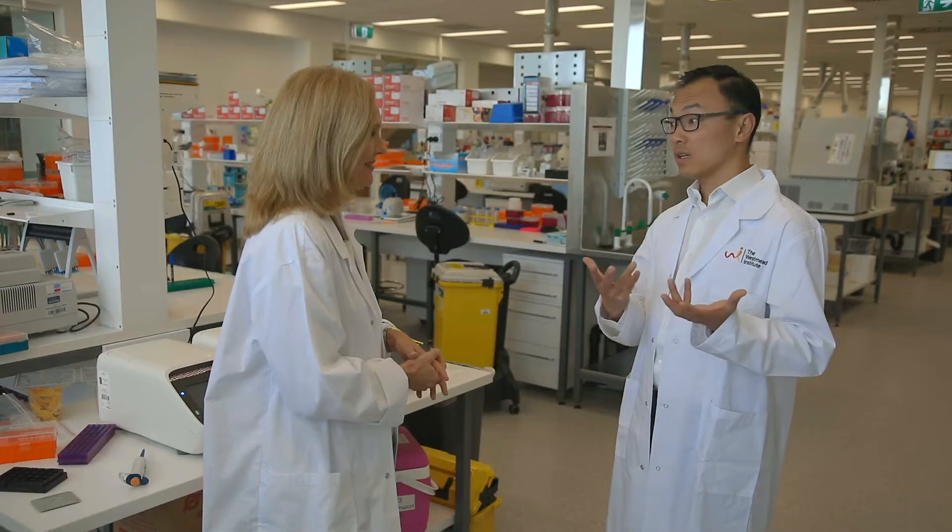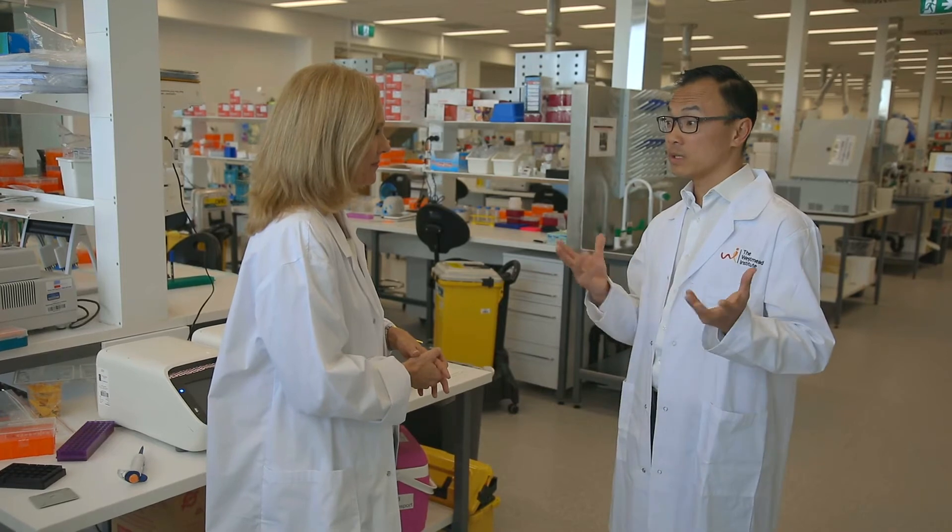One of the exciting things that we're trying to do here at the Westmead Institute is to use various treatments including stem cells to try and regenerate the heart — not just slow down deterioration of heart function, but actually regenerate and repair the heart.